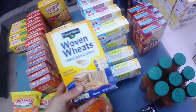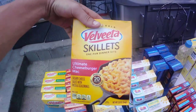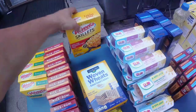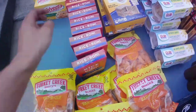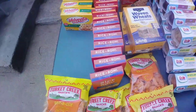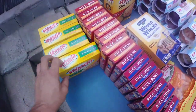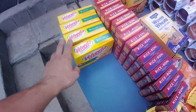Some more woven wheat crackers — four boxes of them. One Velveeta Skillets ultimate cheeseburger mac, that looks pretty good. Two flavors of Rice-A-Roni: chicken and creamy four cheese — we never found them before, so that was a good find and a good donation. And then Velveeta shells and cheese broccoli and cheese — four boxes of them.